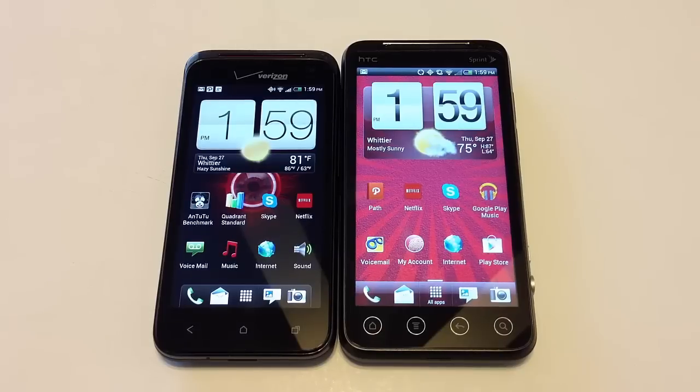The version we have here is upgraded to 4.03. It has an upgradable microSD memory slot up to 32 gigabytes, 8 gigabytes of storage, and 1 gigabyte of RAM. On the back is an 8 megapixel camera and a front-facing 1.3 megapixel camera at 720p. The back-facing camera does video at 1080p at 30 frames per second. It comes with a Qualcomm Snapdragon dual-core 1.2 gigahertz chip and a 1,700 milliamp battery.